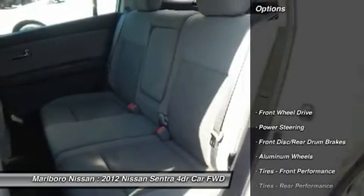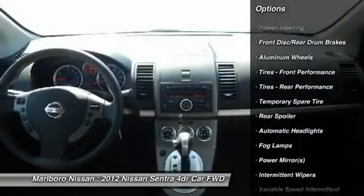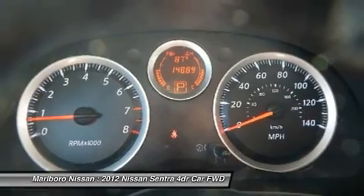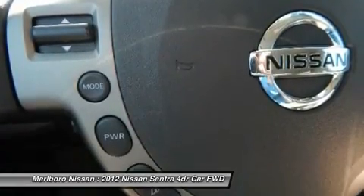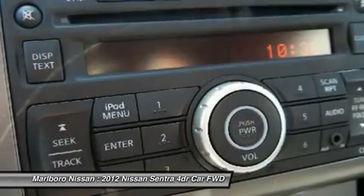Here are some of this vehicle's great options: stability control, traction control, anti-lock braking system, keyless entry, steering wheel audio controls, power steering, adjustable steering wheel, driver airbag, cruise control, and aluminum wheels.